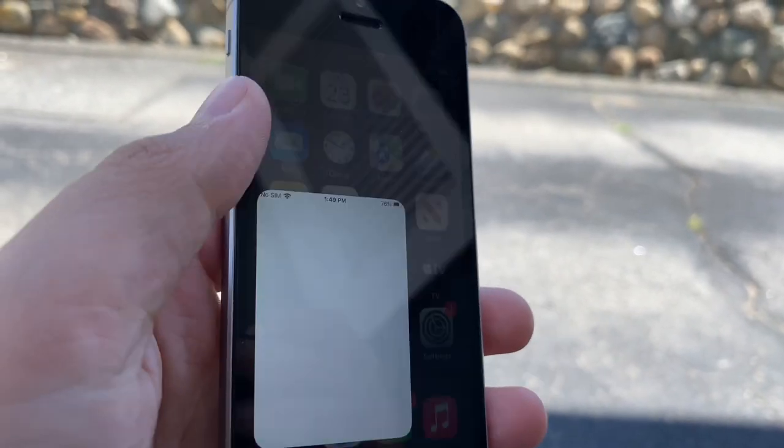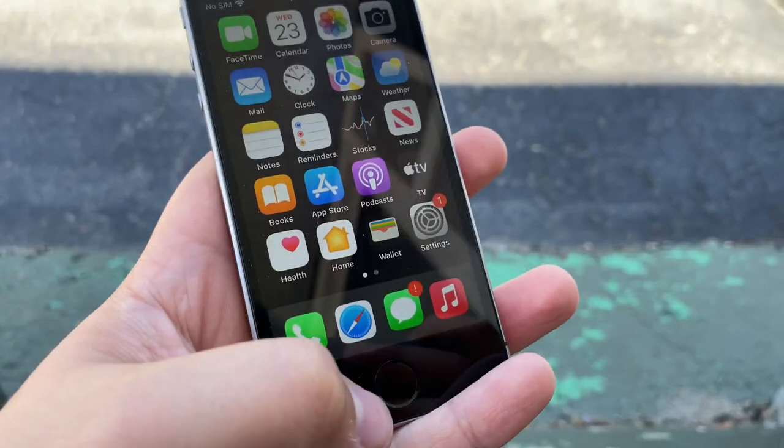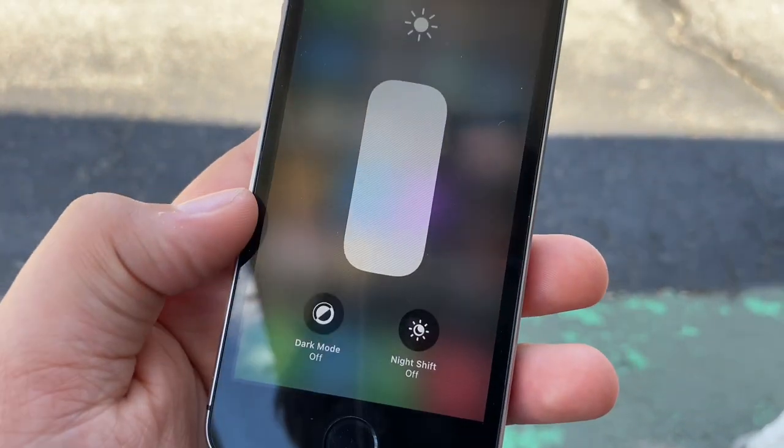The phone features 4G LTE and it is wonderful to make calls, but it's not 5G. The phone also does not have True Tone, which is a real disappointment, but it does have dark mode and light mode.